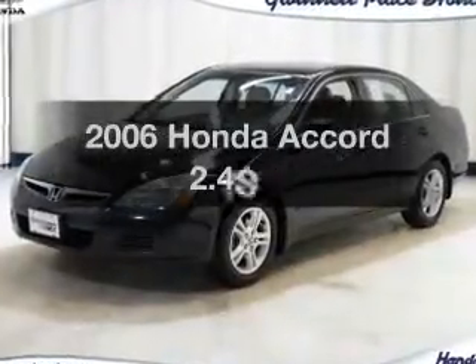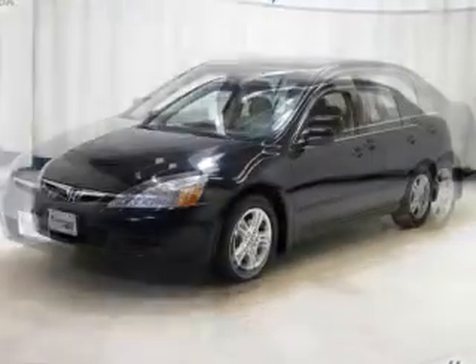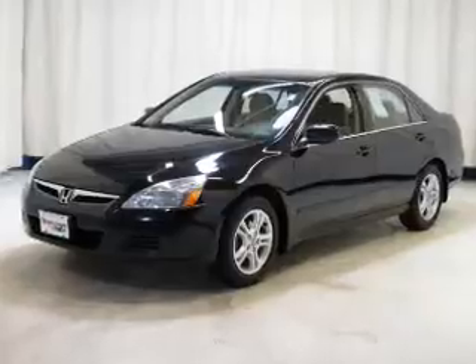Introducing the 2006 Honda Accord. This is the set of wheels you've been looking for, with an efficient four-cylinder engine driven by a five-speed automatic transmission.